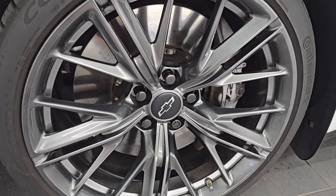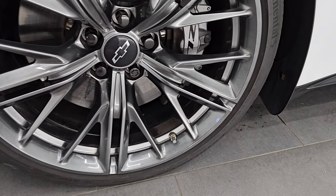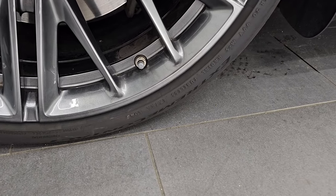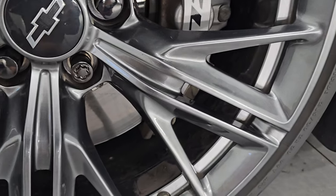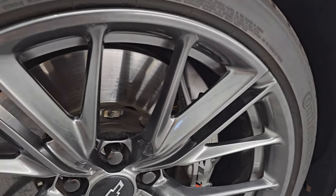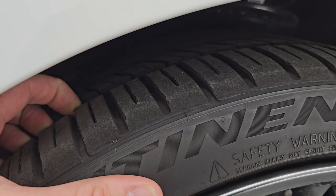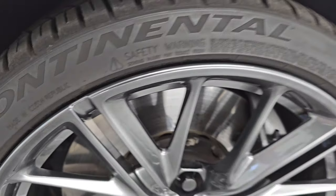This one comes with the 20-inch painted alloy wheels — no major scuffs or scrapes on there — and it has Continental tires. These are Extreme Contact 285-30 ZR20s in the front. You get the ZL1 Brembo brakes on there. These tires have probably about 80-90% of the tread left on them. They feel pretty new.